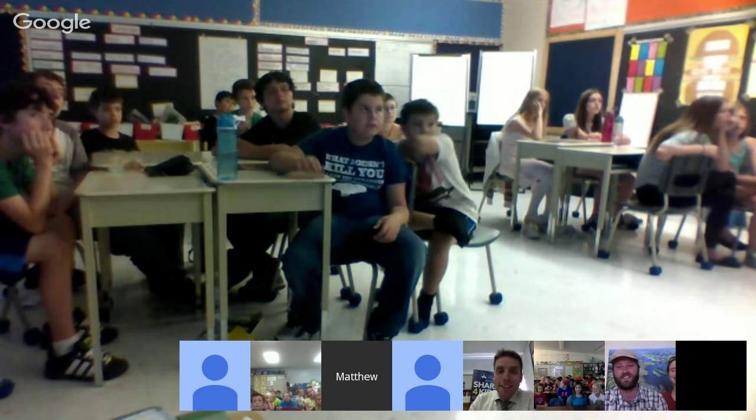We're really excited to be here today to talk with you. I'm going to share my screen with you so everybody can see some photos that we're going to share.